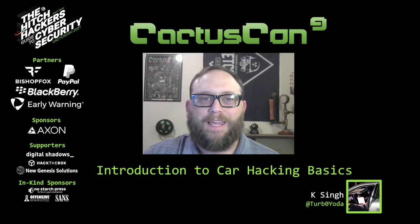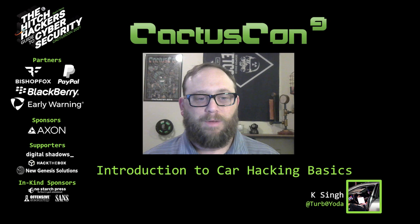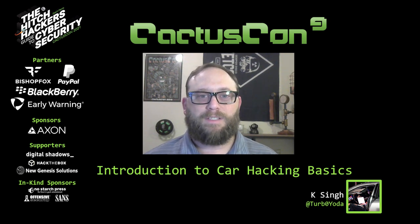Hey everyone. Alex here, coming at you from the CactusCon Discord command post. It's my pleasure to bring you our next talk, Introduction to Car Hacking Basics, with Kei Turboyoda Singh, who's an incident responder with BlackBerry Security Services and part-time car tinkerer. Don't forget to stay tuned after the talk for live Q&A — just click the link on your screen. Enjoy.